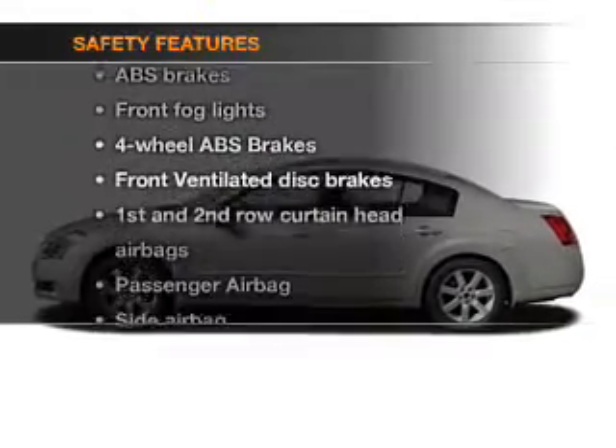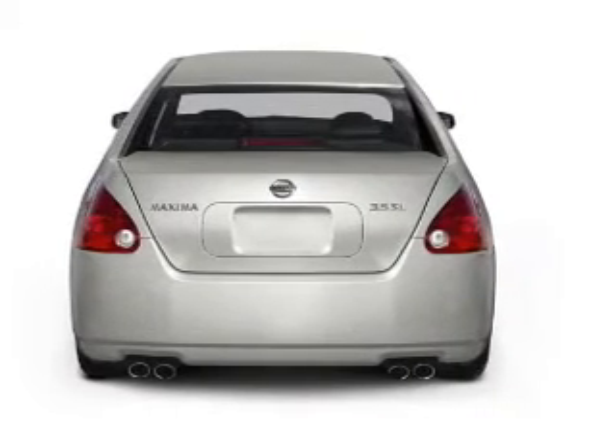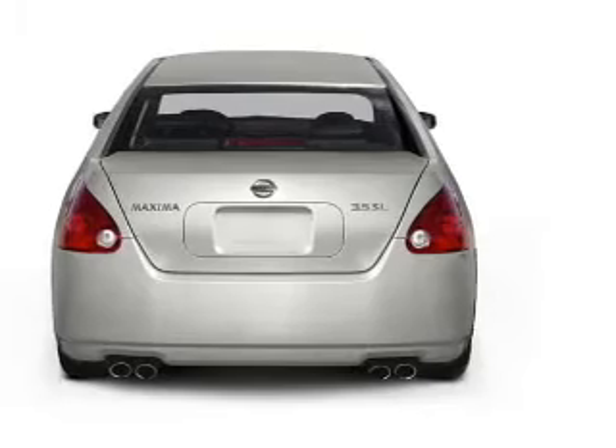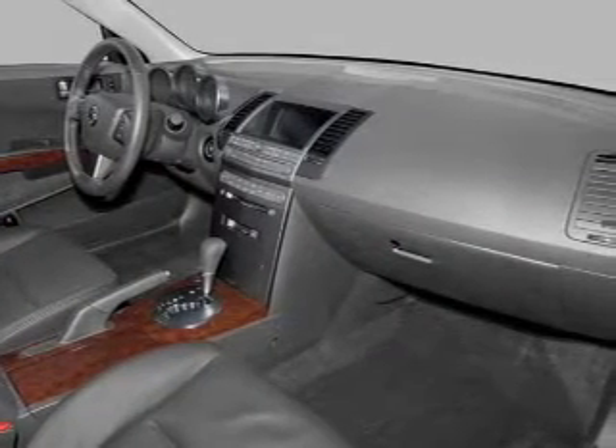And for your peace of mind, the following safety equipment is included: front ventilated disc brakes, curtain head airbags, passenger airbag, side airbag, independent suspension. Our website offers more information on all of our vehicles.